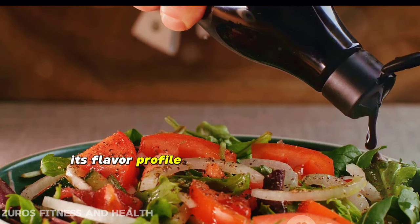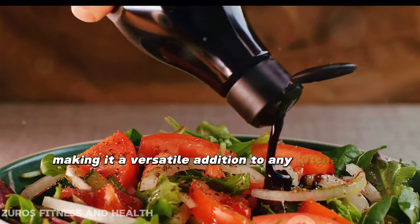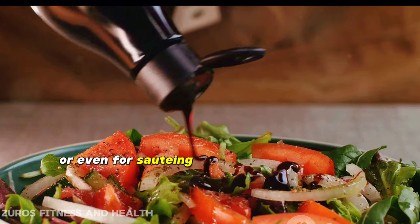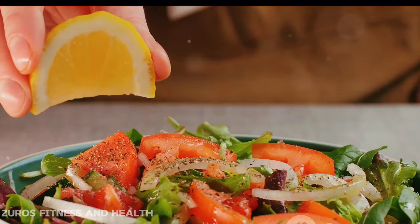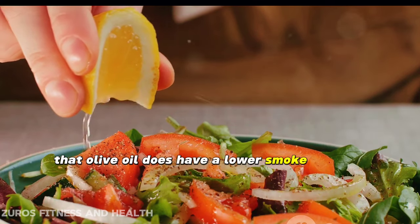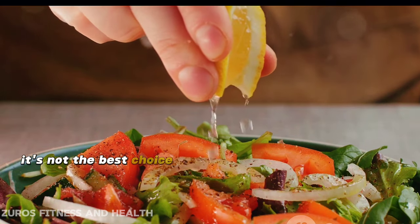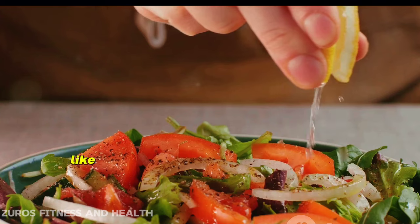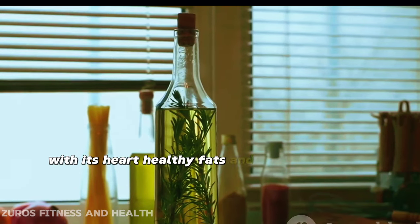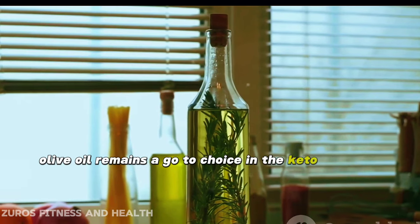Its flavor profile is mild yet distinctive, making it a versatile addition to any kitchen. It's perfect for salad dressings, drizzling over veggies, or even for sautéing foods at a lower heat. It's important to note that olive oil does have a lower smoke point compared to some other oils, meaning it's not the best choice for high-heat cooking methods like frying. But with its heart-healthy fats and versatile uses, olive oil remains a go-to choice in the keto world.